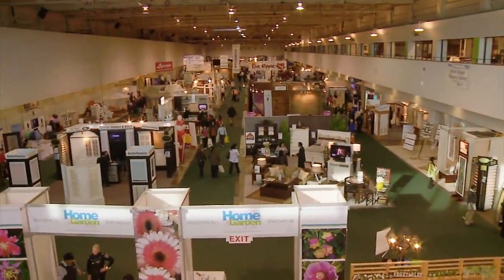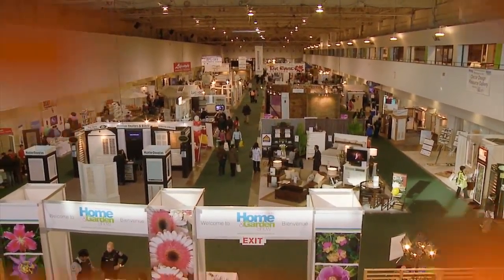Welcome to International Home and Garden Show 2011. I'm Emmanuel Beliveau and you're watching Exhibit Showcase. I'm here in the EcoScapers booth with Michelle. Michelle, tell me about your company.